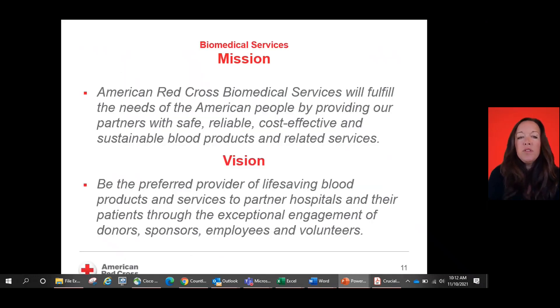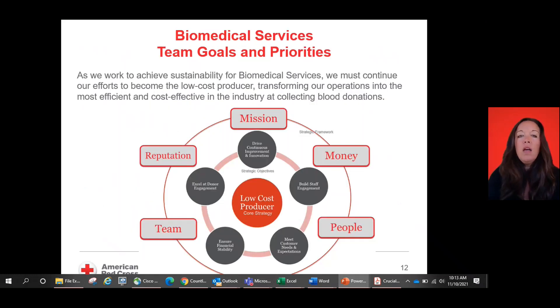Now we'll get into our biomedical services overview. The American Red Cross biomedical services will fulfill the needs of the American people by providing our partners with safe, reliable, cost-effective, and sustainable blood products and related services. Our vision is to be the preferred provider of life-saving blood products and services to partner hospitals and patients through the exceptional engagement of donors, sponsors, employees, and our volunteers. Our biomedical services team goals and priorities all center around being the low-cost producer, which is our core strategy.